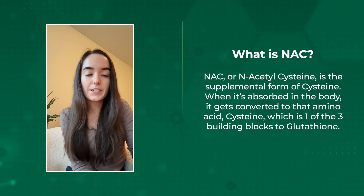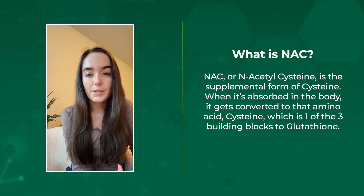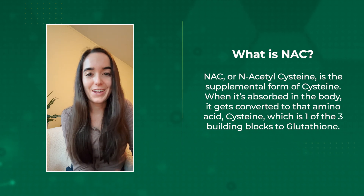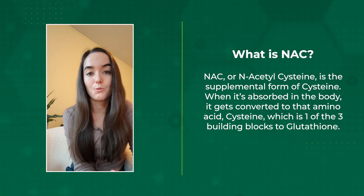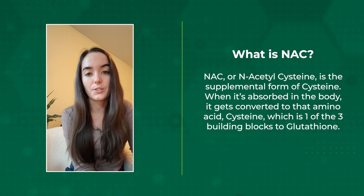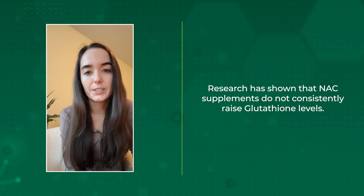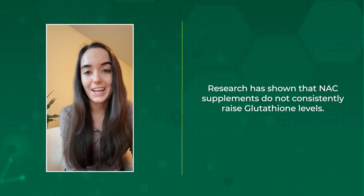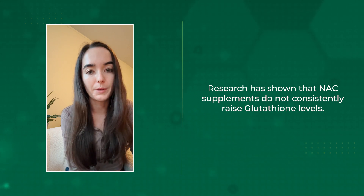Lastly, let's discuss NAC. NAC, or N-acetylcysteine, is a supplemental form of cysteine. When it's absorbed in the body, it gets converted to the amino acid cysteine, which is one of the three building blocks of glutathione. So the idea is to supplement with NAC to increase levels of glutathione in the body. However, research has shown that NAC supplements do not consistently raise glutathione levels and that supplementation may actually be detrimental to athletic performance.